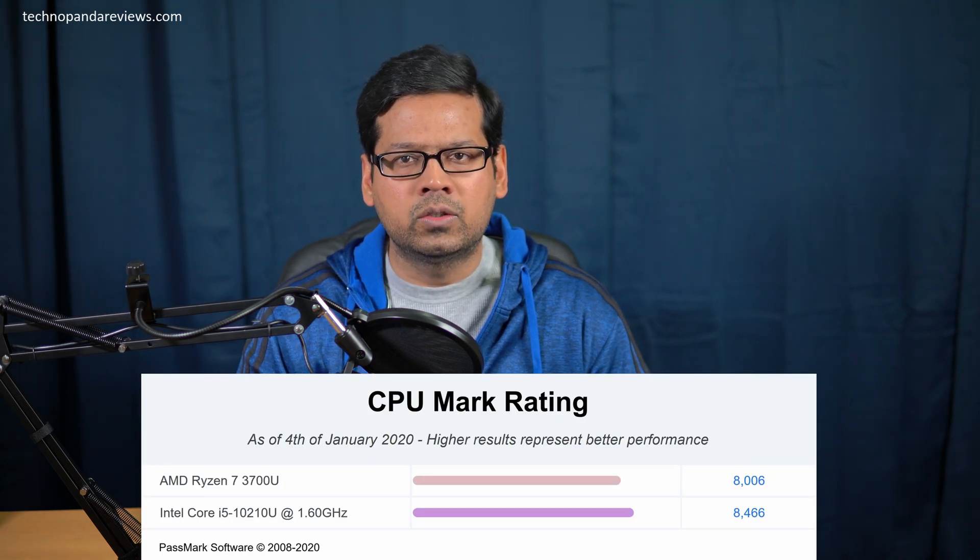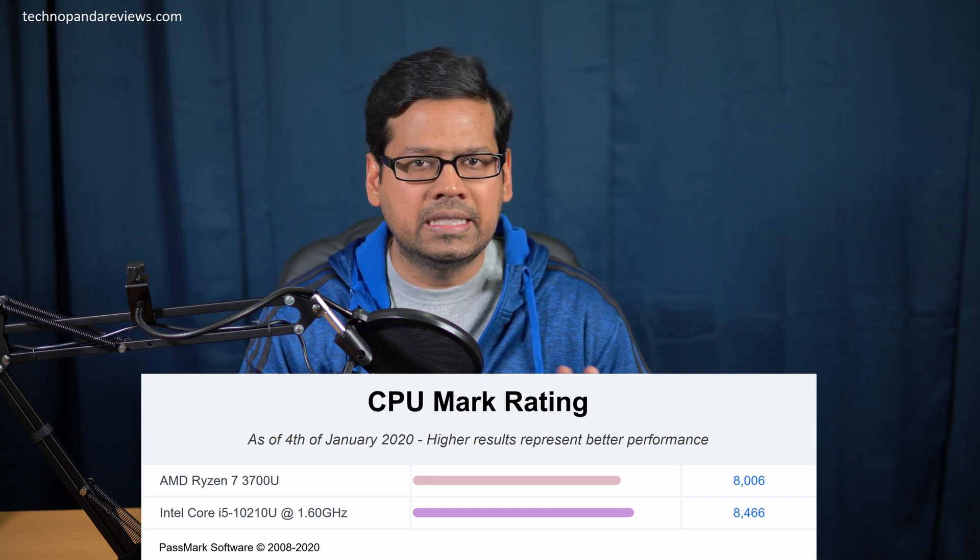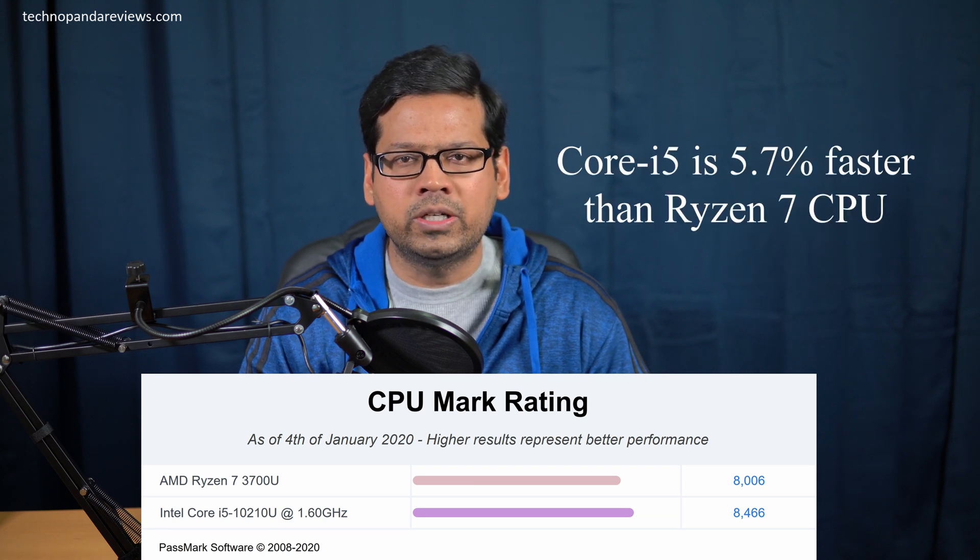Now let's take a closer look at the multi-threaded benchmark, which should give us a better idea of the overall performance of both CPUs. Intel Core i5 is scoring 8,466 points, while the Ryzen 7 scores 8,006 points. Intel is ahead, but not by much — it's about 5.7% faster than AMD. So AMD has significantly narrowed the gap in multi-threaded performance.